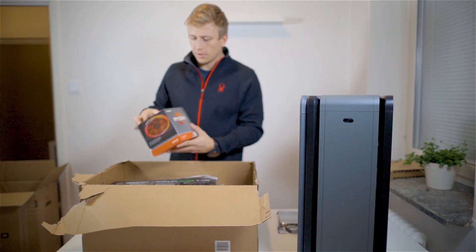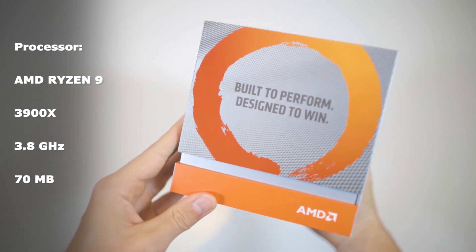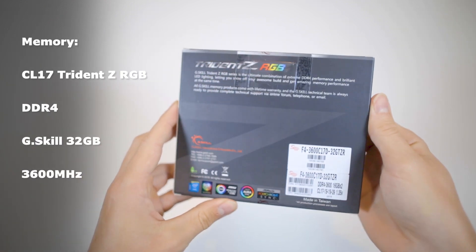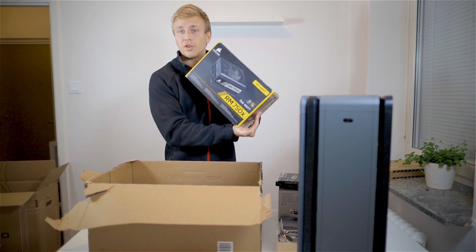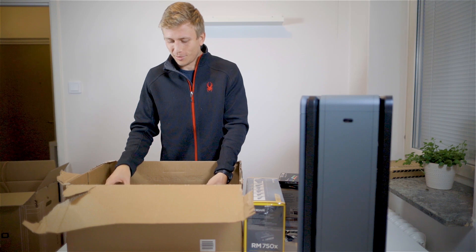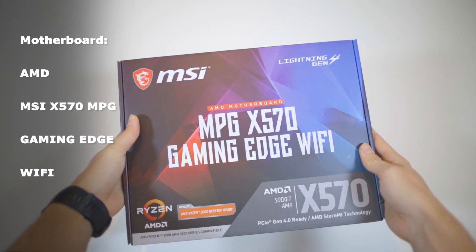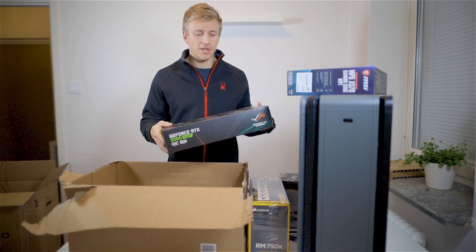Here we have the AMD Ryzen 3900X. We also have a Samsung one terabyte SSD, and some DDR4 RAM. We also have Corsair's power supply RM 750X. And an MSI AMD motherboard. And lastly we have a ROG Strix gaming graphics card.